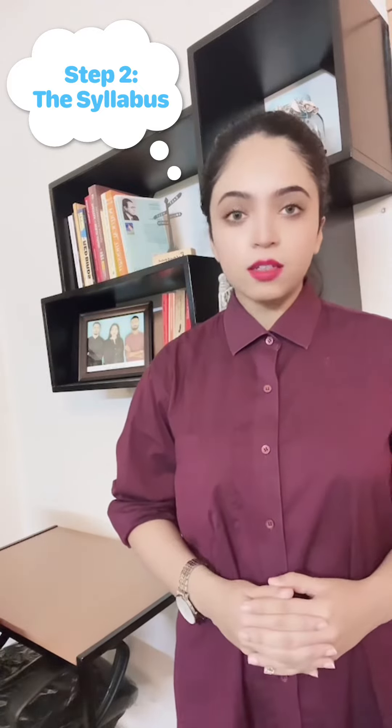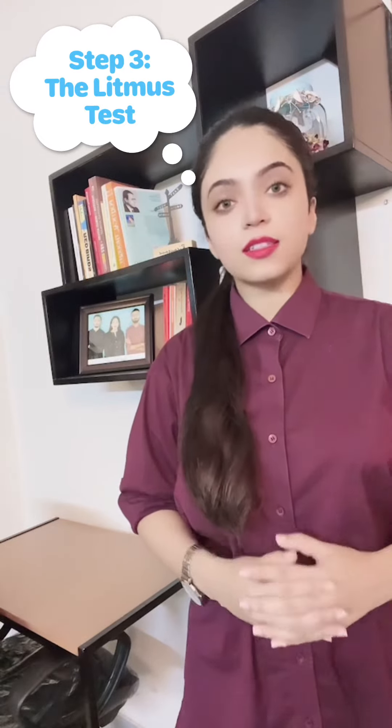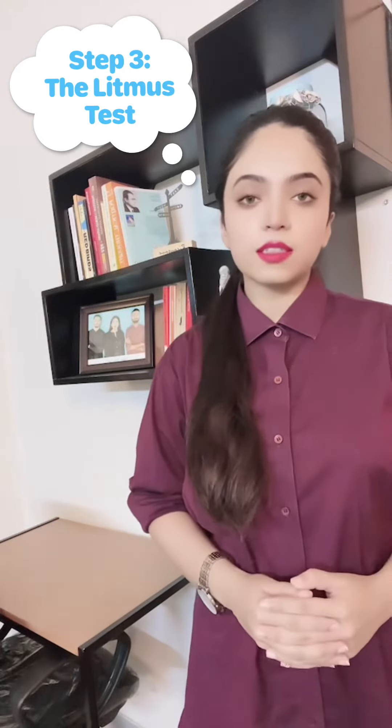Step 2: The Syllabus. Step 3: The Litmus Test.